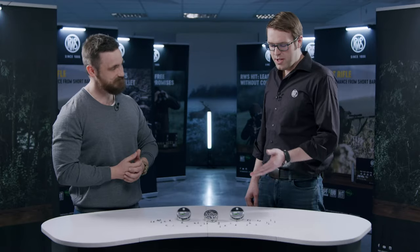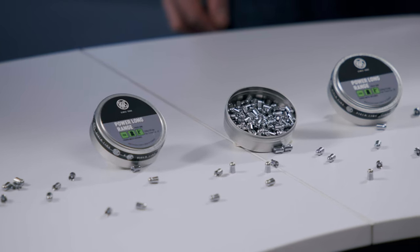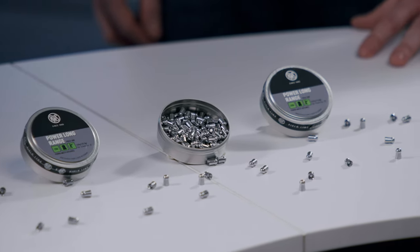So from the Driven Hunt to very small game hunting — with me is Stefan. Stefan, thanks for being here. What is it that you brought us here today? Today, as you know, RWS is not only for big game hunting — we also take care of air rifle shooters and airgun hunters. Today I brought you our new RWS Power Long Range in diameter 4.5 and 5.5 millimeter.